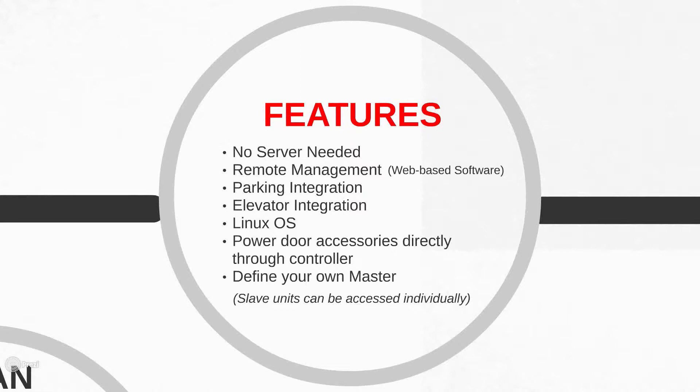No server needed equals remote management through our web-based software. It can do parking integration through Wiegand receivers and transmitters — if a facility has a front gate with transmitters, it can be managed through our system. Elevator integration is also available. The operating system is Linux. You can power your door accessories directly through the controller — mag locks, strikes, card readers, request-to-exit — all power directly into the central, within the power limits, saving you time on extra wiring and power supplies.